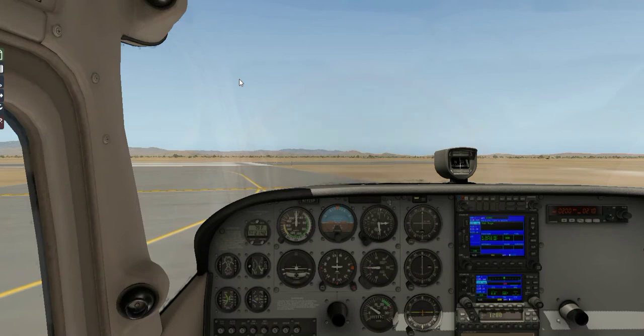Fox Tower, Cessna 811 Juliet Sierra, ready for takeoff runway 24. Tower clears us: runway 24, cleared for takeoff, straight departure. We read back: 24, cleared for takeoff, 811 Juliet Sierra. Thanks.